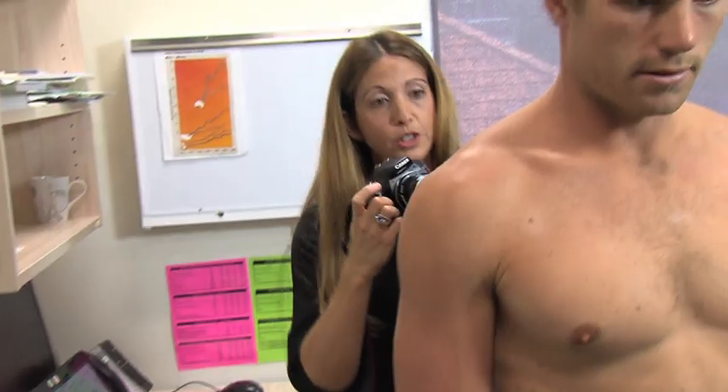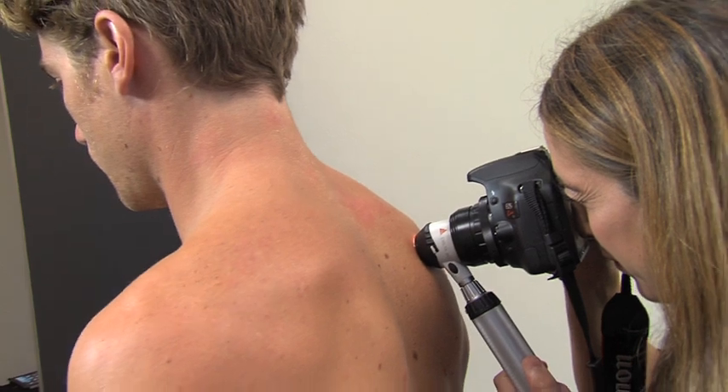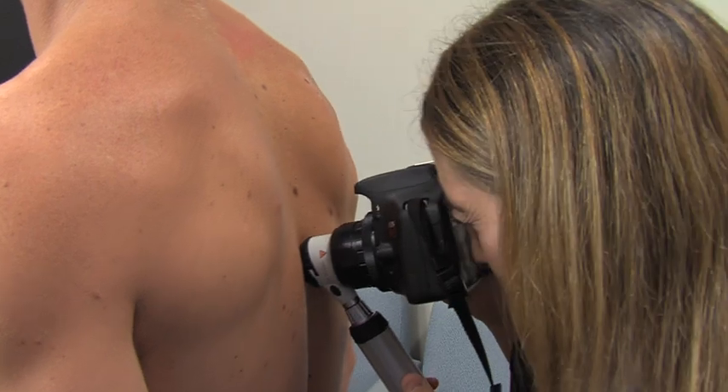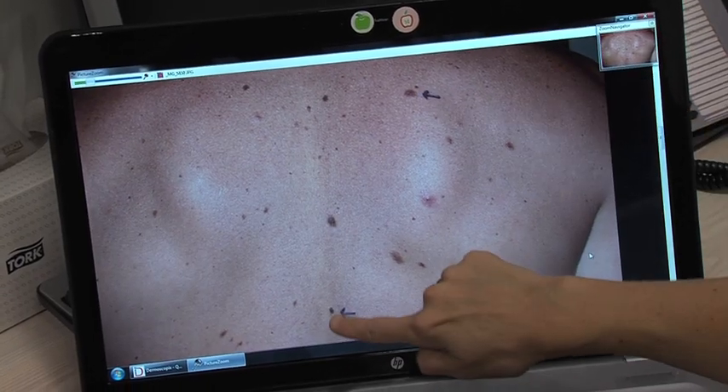In general, people need to check for changes in colour, size, pattern, and shape. If it was flat and then it becomes raised, that's a sign of change. But you can also get melanomas that are amelanotic — lesions that are not pigmented. So they're not dark brown or black; they can be pink and skin-toned. During the first 15 years of your life, if you've been badly burnt or peeled, you have a high risk of developing melanoma later in life.